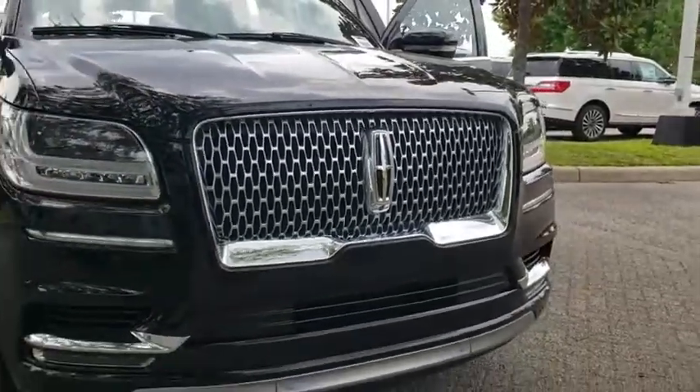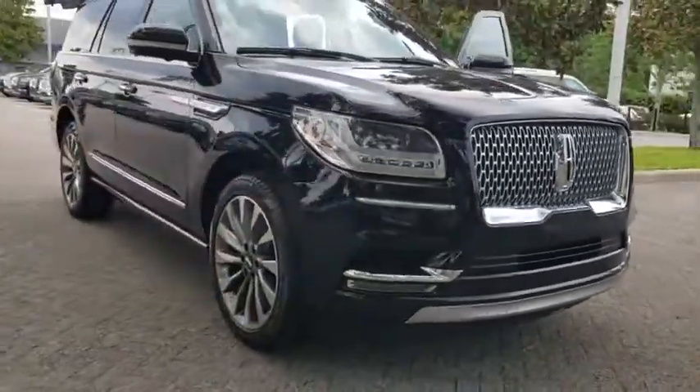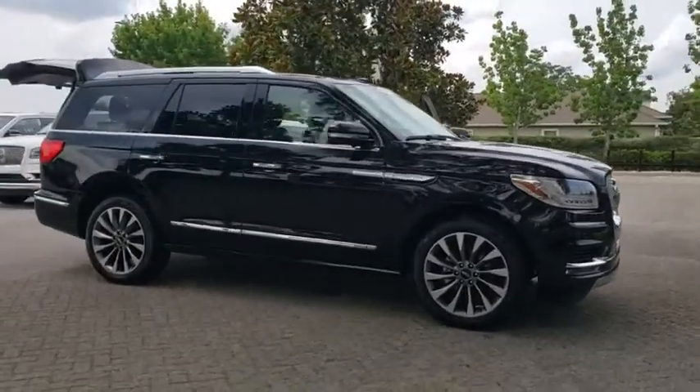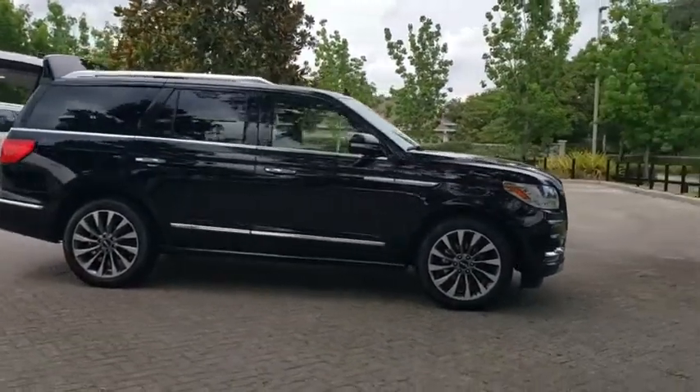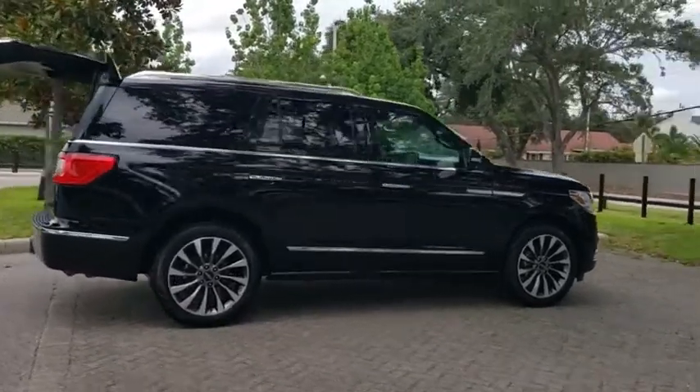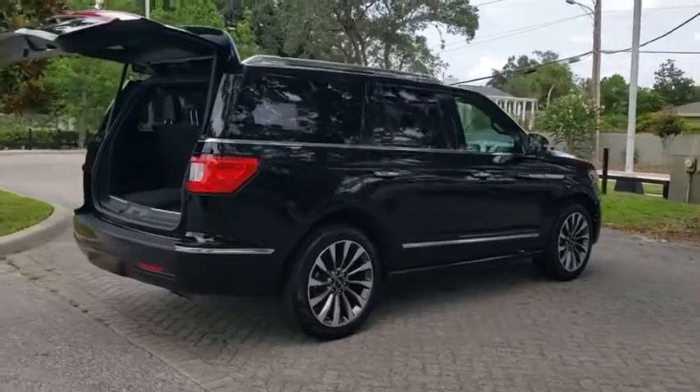2018 Lincoln Navigator. The Lincoln Navigator offers over 100 cubic feet of cargo space, three rows of seating for up to eight passengers, and best-in-class legroom, as well as an authoritative 5.4-liter three-valved V8 flex fuel engine.